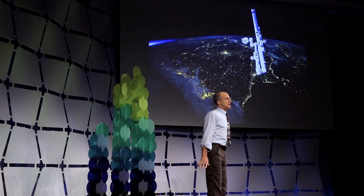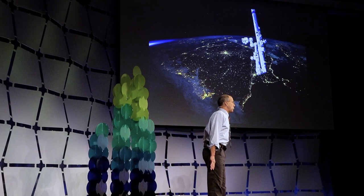You look at Spain, and it's patently obvious where civilization is from the way we sprinkle our light bulbs out over the surface of this globe.